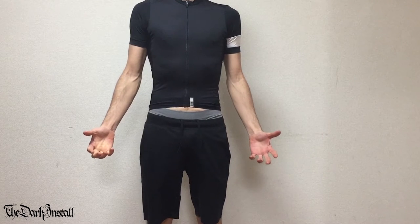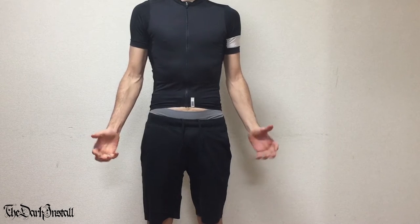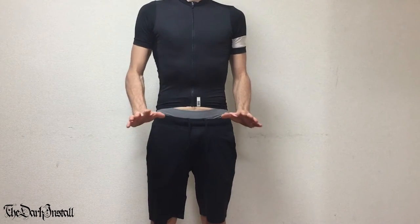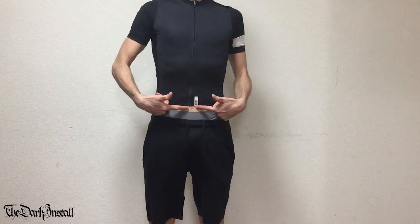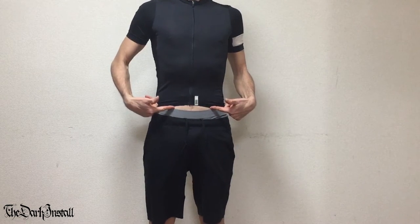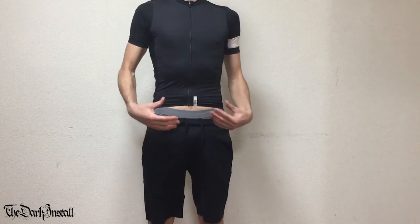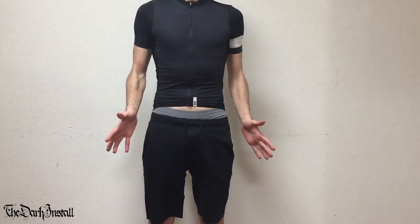This is a RAFA Pro Team Climbers Jersey 27,000km review. Before we get started, I know that my stomach is sticking out the bottom of this. I'm wearing this jersey with normal pants and shorts to illustrate a point later, so bear with me.